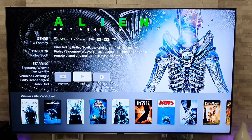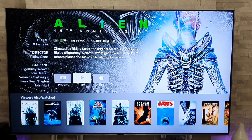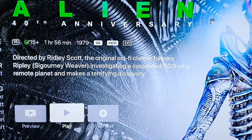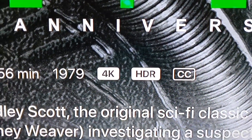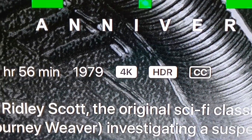Today's recommendation is Alien. You can pick this up today for the bargain price of £3.99, and resolution-wise it is 4K and HDR. This is going to look great on the QLED and the OLED.